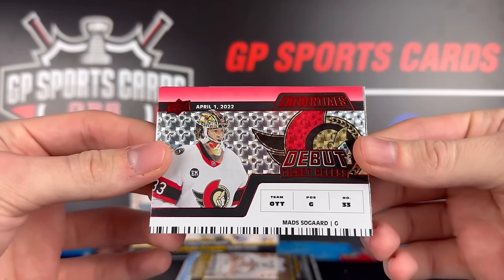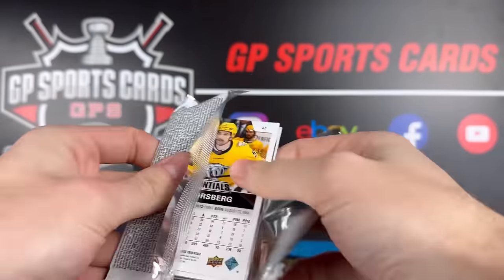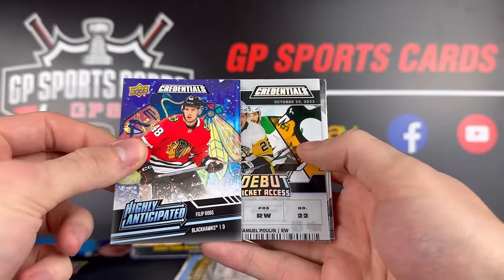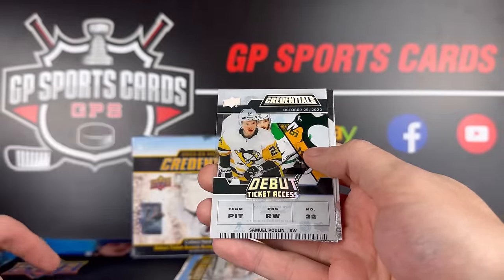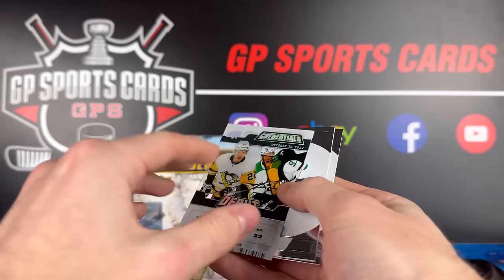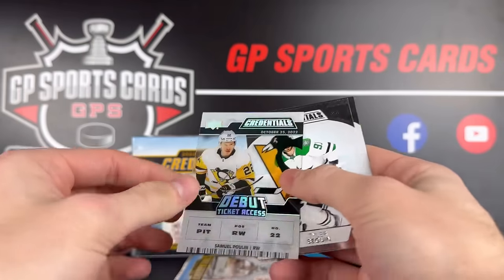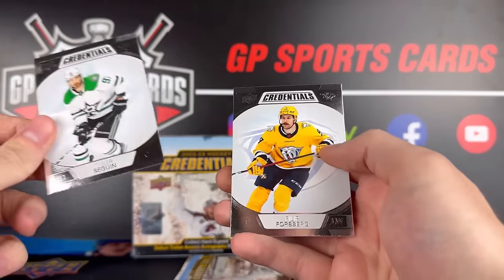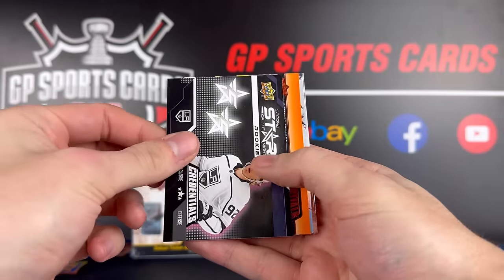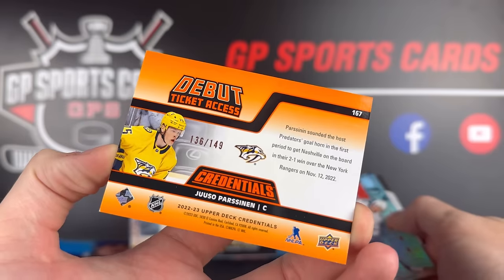And then another debut ticket — this one's Matt Savoyard red, numbered out of 299. We got Philip Roos, and wow — we got an acetate and an autograph in the same box! Samuel Poulin acetate debut ticket, out of 249. We double-dipped with the autograph and the acetate. Tyler Seguin and Forsberg, Brent Clark Stars of the Night, and our final debut ticket is orange out of 149: Yushiroh Hirano.